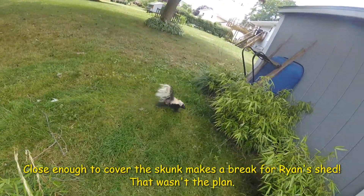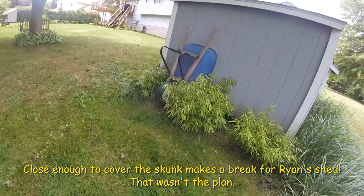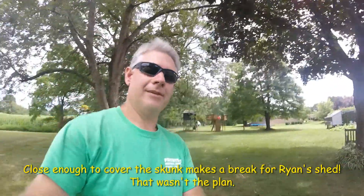Where are you going skunk? No, no, no. Don't go into my shed, you stupid thing. Well, unfortunately I scared him into my shed, so I'll have to scare him out.